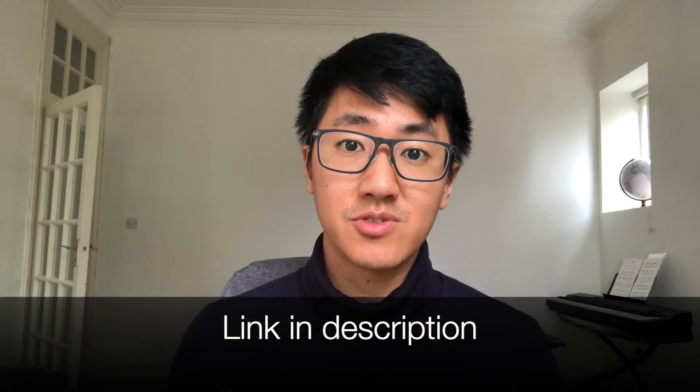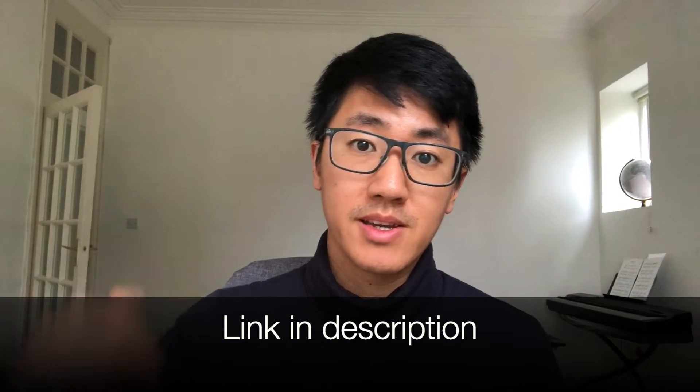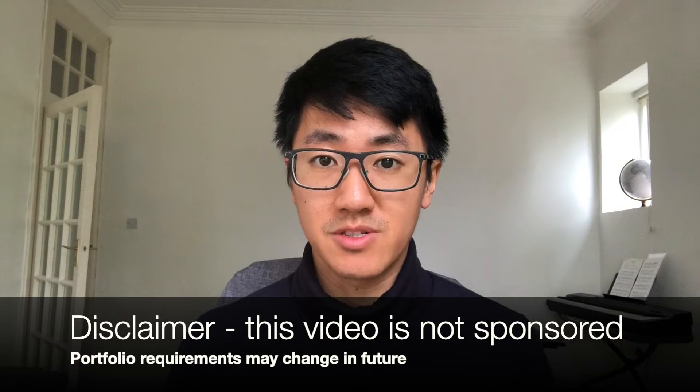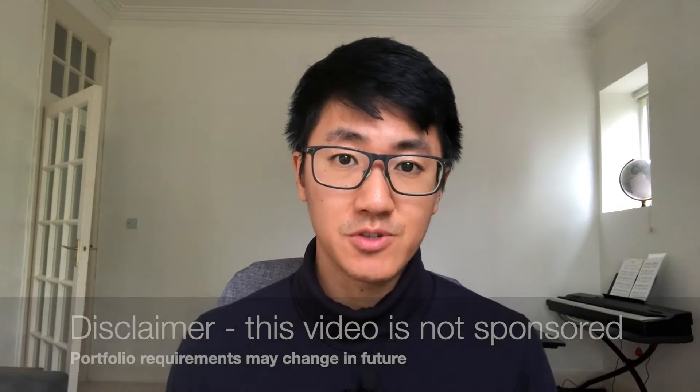If you're short on time, I'll also mention how to get points quickly. Timestamps are in the description. I'm also setting up a radiology interview preparation course with one of the other London trainees, and we're running a free webinar where we'll run through the portfolio criteria and you'll be able to ask questions. Just fill in the form in the description and we'll email you when booking opens. This video is not sponsored and portfolio requirements may change in the future.